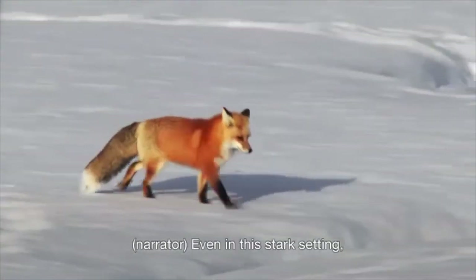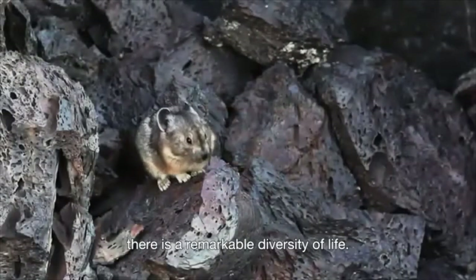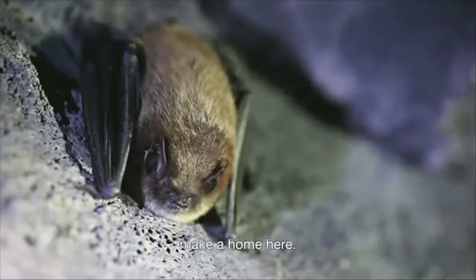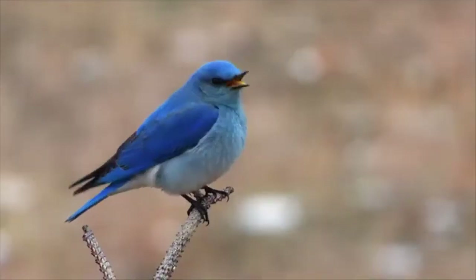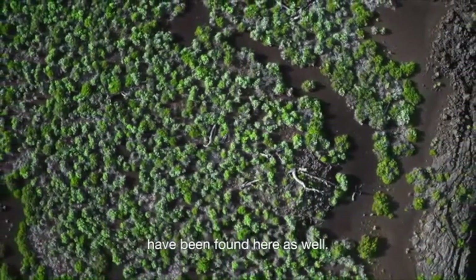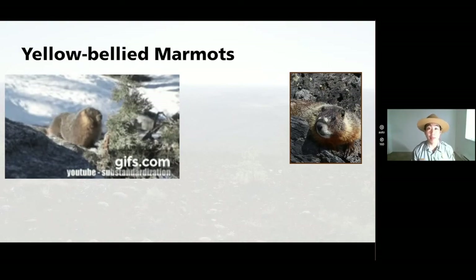Even in this stark setting, there is a remarkable diversity of life. Almost 300 species of animals make a home here, and over 750 different types of plants have been found here as well. All of those animals and plants have adapted to life at Craters of the Moon, in this very extreme environment that came from hot lava. Our mystery critter, the marmot, has also adapted to living here.